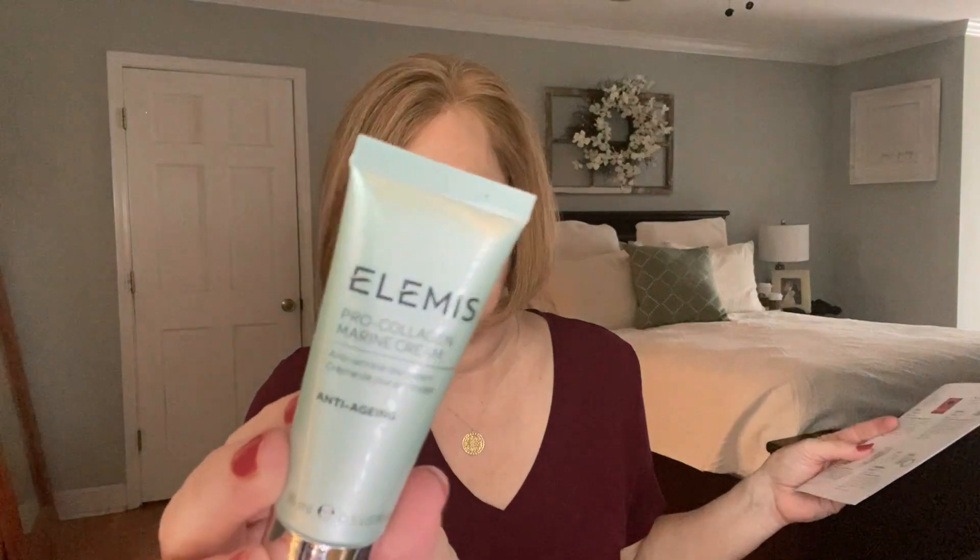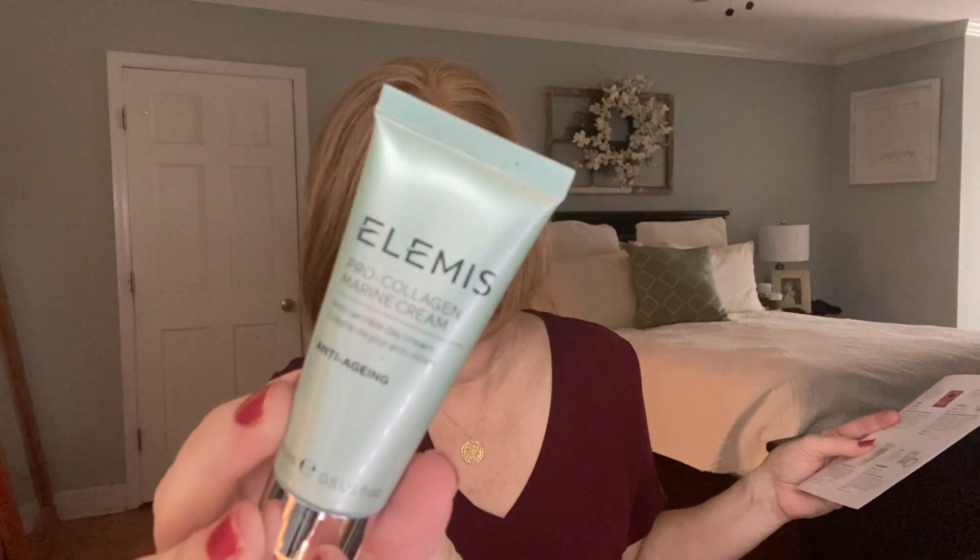The last item is a good one — this is the ELEMIS Pro-Collagen Marine Cream. I love ELEMIS as a brand; I really do think they are the real deal. This deluxe mini is worth $45. It says made with powerful plant and marine actives, this anti-aging formula is clinically proven to improve hydration and reduce the look of fine lines and wrinkles. Sign me up — I need all the help I can get in that department!